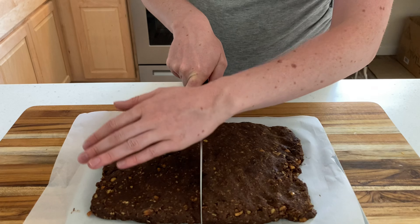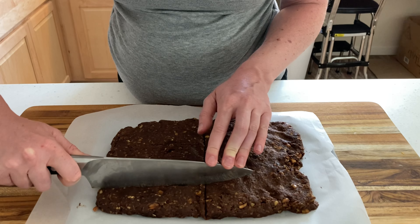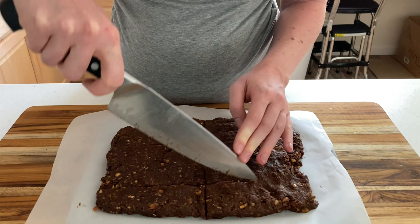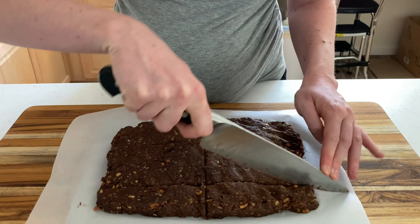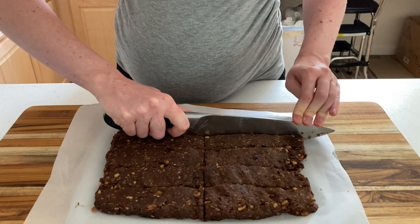If you cut this into 10 pieces, each bar will give you three dates — that's half of the daily suggested amount. If you'd like some ideas on other ways to consume dates in the days leading up to giving birth, check out my blog post. The link is in the description.